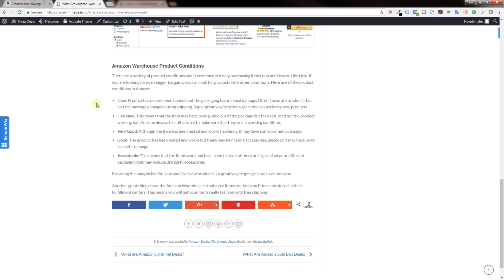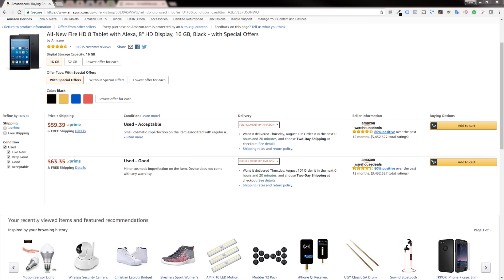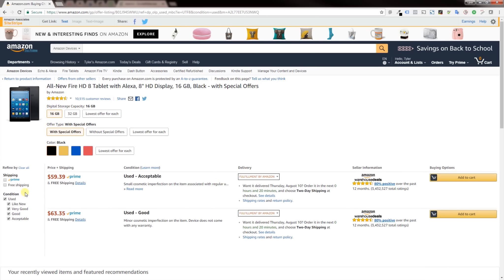I would suggest staying with new or like new. These are pretty much just items that are brand new — they may have just been opened or the box was damaged during shipping. It's really highly discounted just for the fact that the box was damaged, but it's still a perfectly good item. You can see here that 'used and acceptable' will tell you more about what's wrong with it — it says there's just a small cosmetic imperfection but it works fine. Great way to get a brand new HD tablet for 60 bucks.